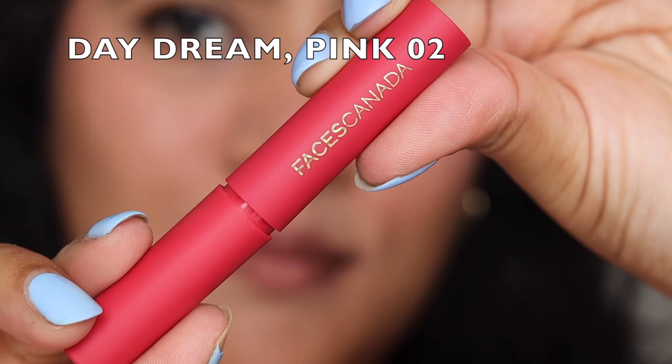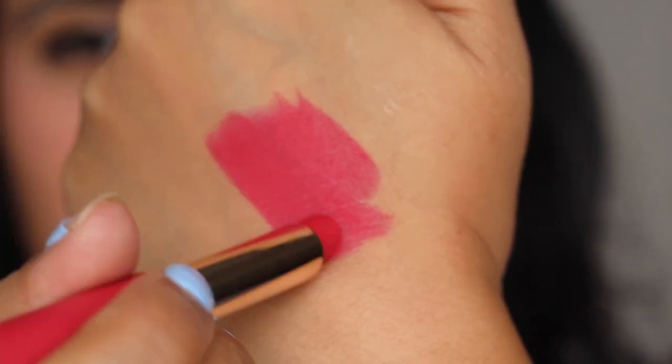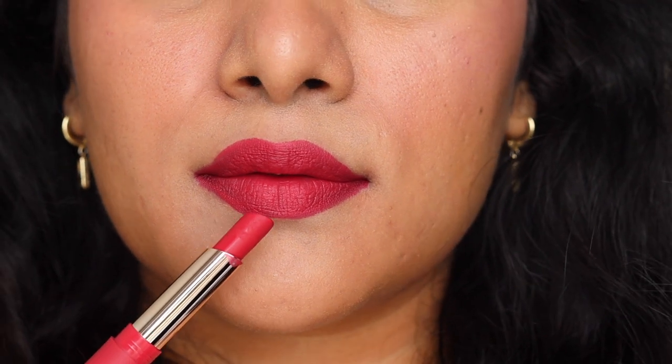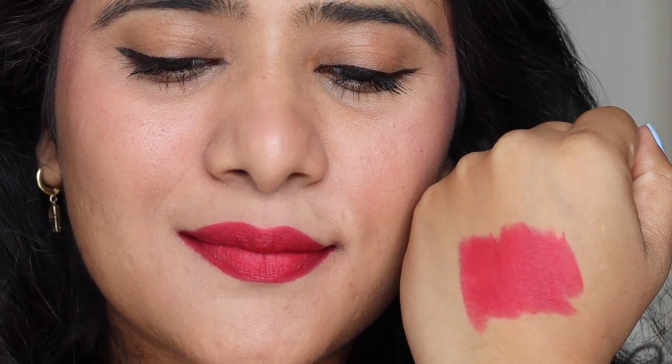Next is shade 02, Daydream — a pink shade. In the bullet it looks very dark pink, but when swatched it's a nice, pretty pink. It's perfect for festive season, parties, and date nights, and looks stunning on every skin tone. All the shades I'm swatching today are perfect for every skin tone and complexion. With minimal makeup, this shade is going to look stunning.